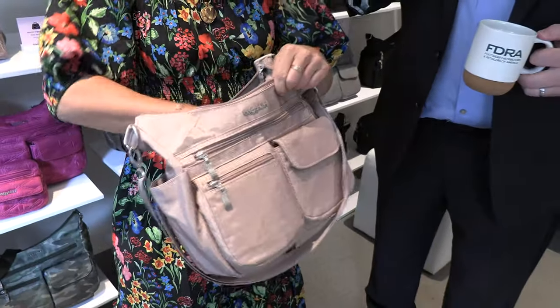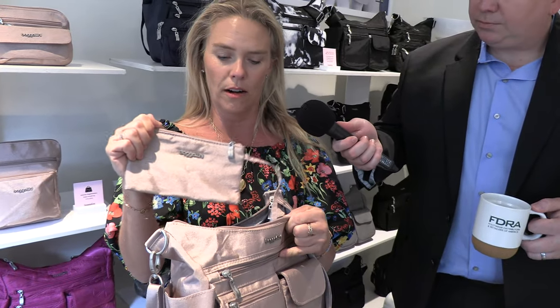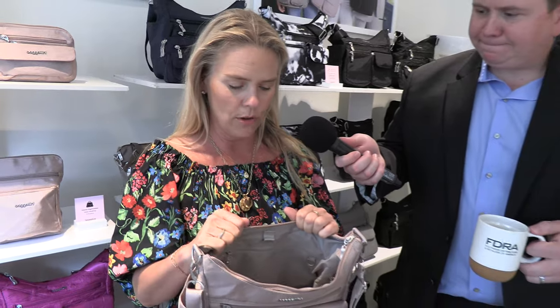Intuitive organization in the bag, a special RFID pouch for her to carry her essentials. And new, we have committed for the future going forward, we'll be having 100% sustainable linings in all Bagalini bags. We're very proud of that.